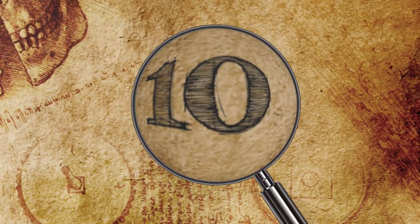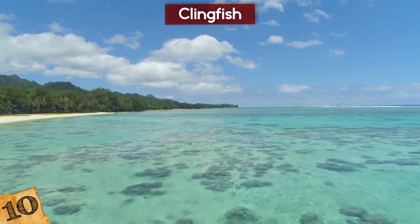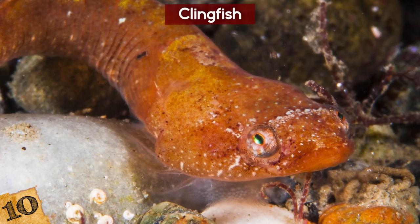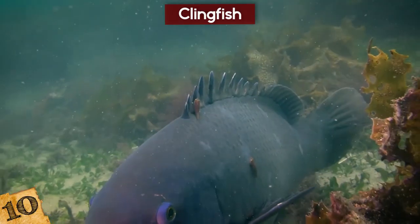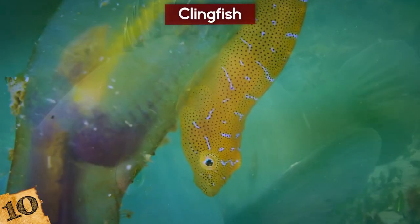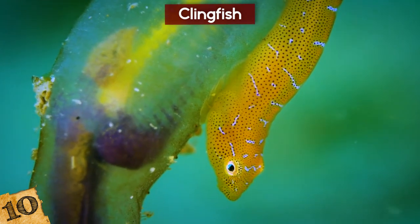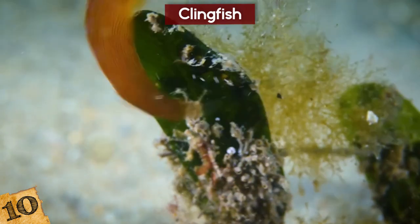Number 10: The Clingfish. The clingfish is a type of fish found along the North American Pacific Northwest coast, and it has a unique adaptation that is far superior to anything modern technology is able to achieve — its ability to hold on to things. It can suck onto awkwardly shaped surfaces and withstand forces of more than 150 times its own weight before letting go just as easily.